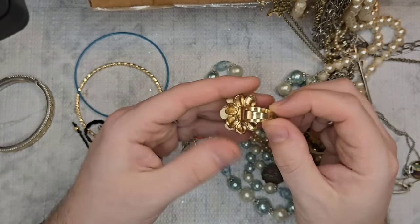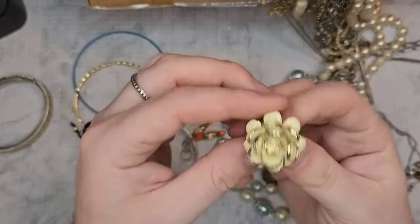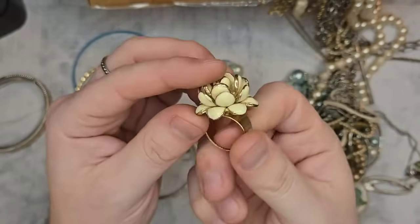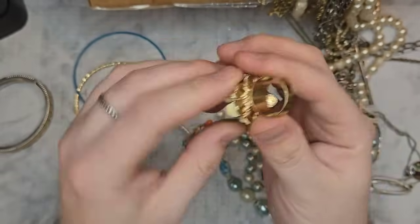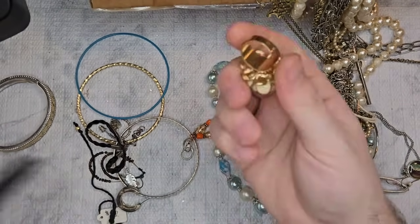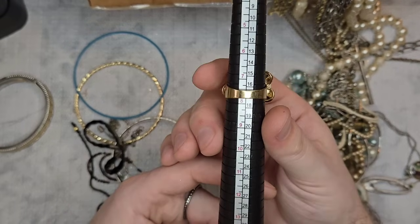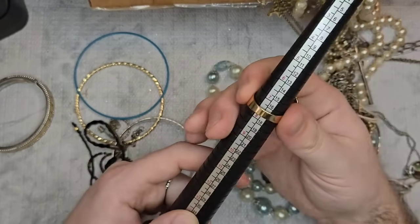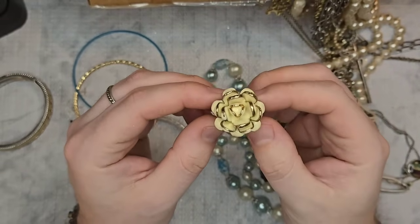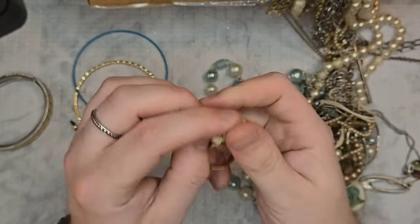We have this really pretty ring that gives me major Kate Spade vibes. I don't see any maker's marks. It is a cream enameled flower, very 3D, and it's a gold tone band in really good condition — no copper coming through. It is a 7 and 3/4, so just shy of 8. Let's do three dollars on this gold tone enamel flower ring — that is nice.